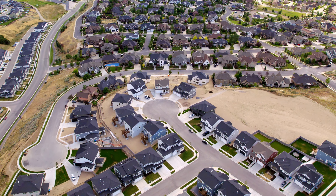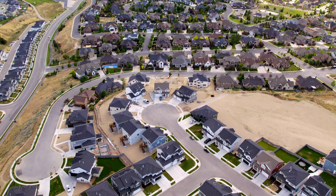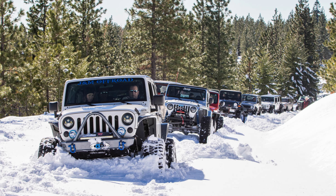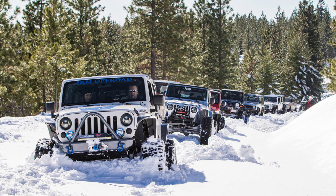Now, if you already live here, some of these things might be obvious to you, or you might already know them. But if you live out of state, maybe you're coming from a warmer area where you don't get snow or cold weather, these things will probably be really helpful for you. The first thing I want to talk about is you do need four-wheel drive when it comes to having a vehicle here in the winter months.